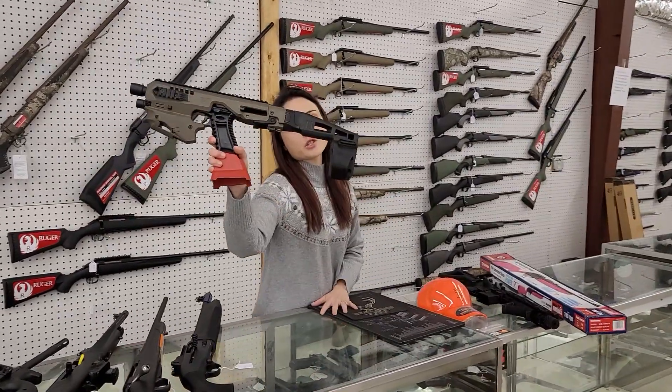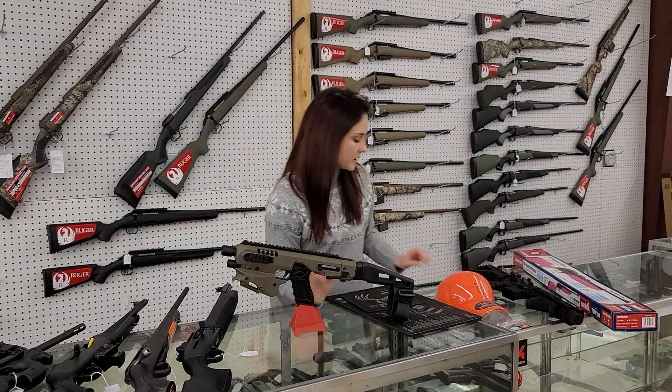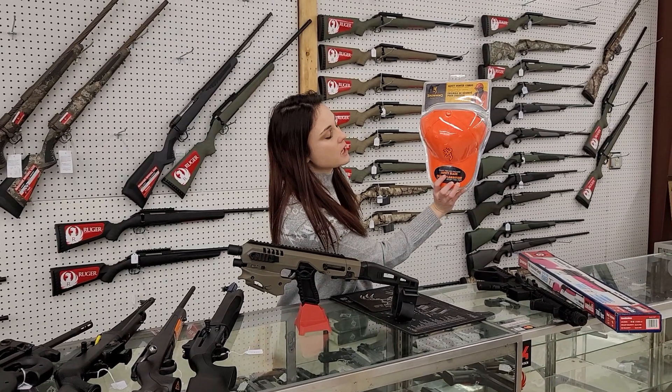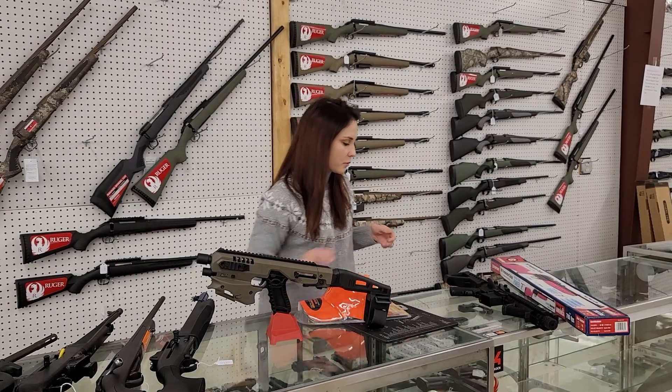Roni micro conversion kits for the Glocks and the Springfields are back in stock — they're going to start you at $200 plus tax. Anybody looking for a Christmas gift for their hunters out there? We've got the safety combos — they've got the vests and the hats, they're only $19 and they're from Browning.